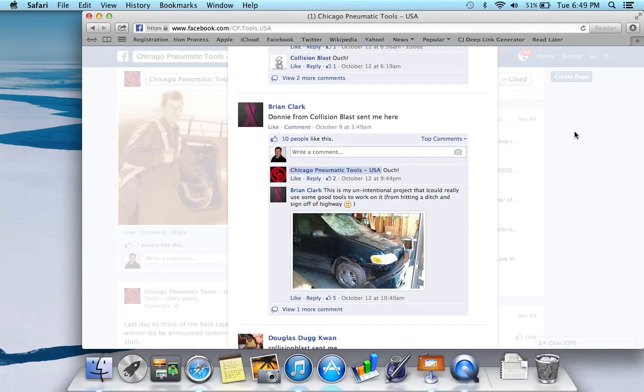Okay, I'm going to stop on this one for a minute because Brian Clark is the winner. Said 'Donnie from Collision Blast sent me.' Had 10 likes on that, and then he posted a picture of it and got five more likes. It looks like a damaged vehicle he's going to be working on. He said: 'This is my unintended project that I could really use some good tools to work on — from hitting a ditch and a sign off the highway.' Unfortunately, you're going to have to get this thing repaired first for these tools to help you, because this is a polisher.